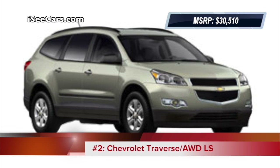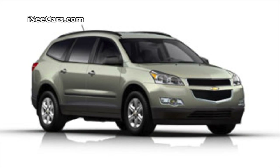At number 2, the Chevy Traverse has been given a fairly thorough redesign inside and out for 2013.